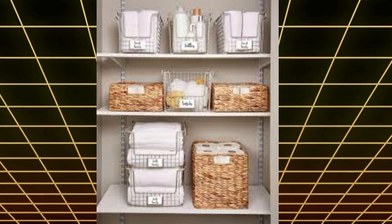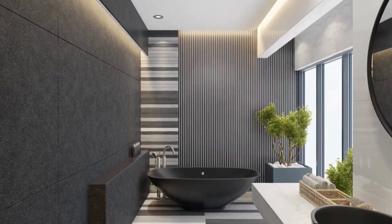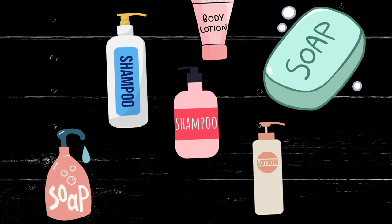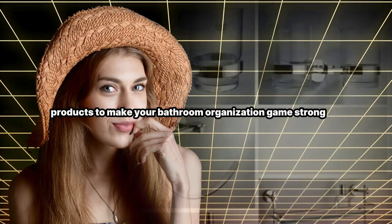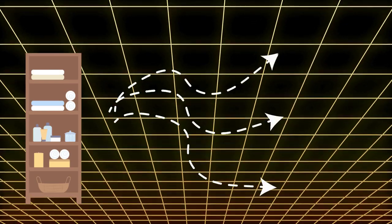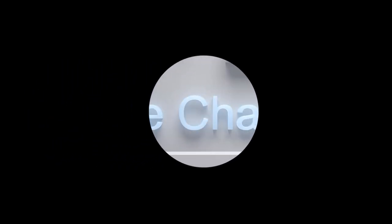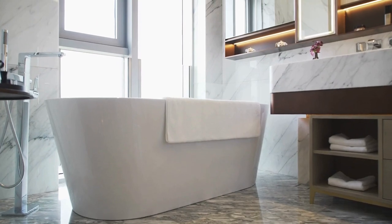Get ready to take your bathroom organization up a notch with our guide: smart ways to organize your bathroom, easy storage tricks, and must-have products. We've rounded up the best products to make your bathroom organization game strong — from clever storage solutions and must-have gadgets, we've got you covered. Say goodbye to bathroom clutter and hello to a more organized and stylish space. Ready to discover the game changers for a better bathroom?